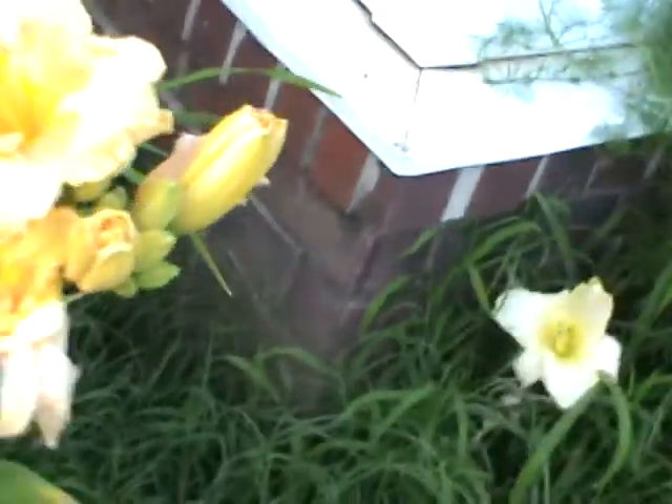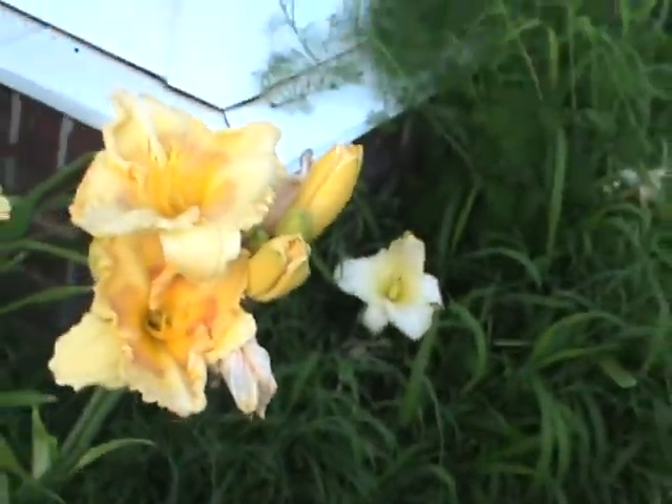That's the flowers around the house right now. These are so pretty. I've got to go over by the garden — I'm going to do another video.